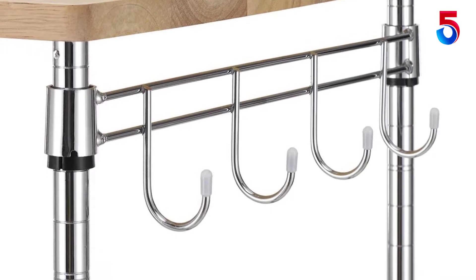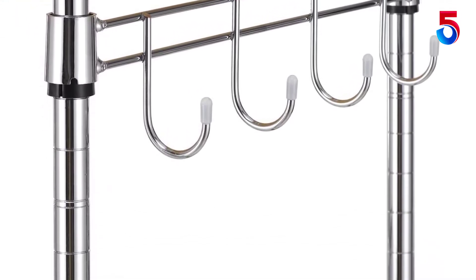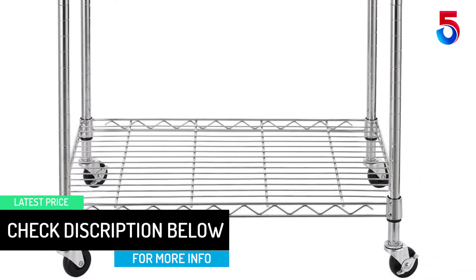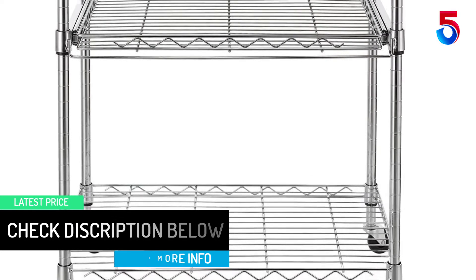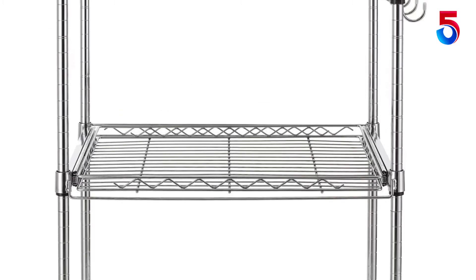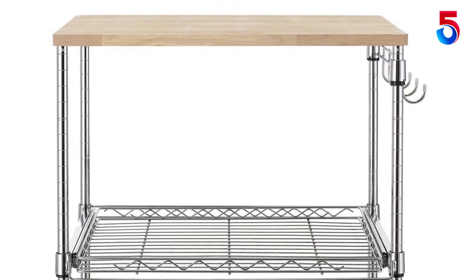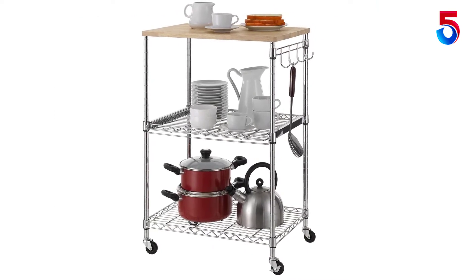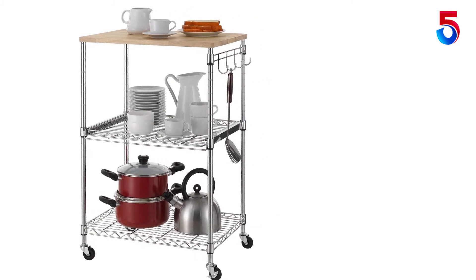I use it to store my instant pot and air fryer with all their accessories. It's a perfect fit for rolling in and out of my kitchen closet when I'm ready to cook. I strapped the power cords to one rail with a zip tie so they don't get stuck in the wheels. I'll probably mineral oil the top block as it shows some salt discoloration from condensate drips. Very pleased overall.